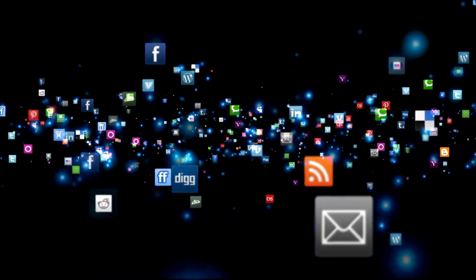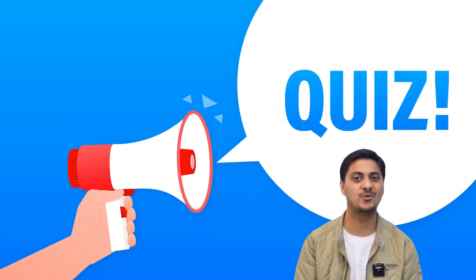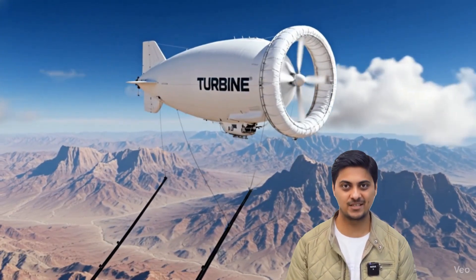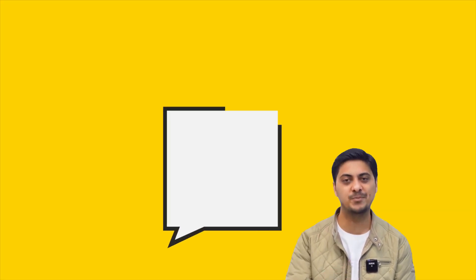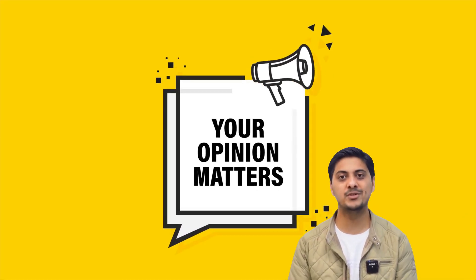If you found this fascinating, please subscribe and hit the notification bell. Share this video with friends interested in breakthrough energy technology. Consider becoming a channel member for exclusive behind-the-scenes content. Quick quiz: what's the total generating capacity of the S-1500's 12 individual turbines combined? Drop your answer in the comments below and explain your reasoning. What other revolutionary energy technologies should we investigate next? Thanks for watching.